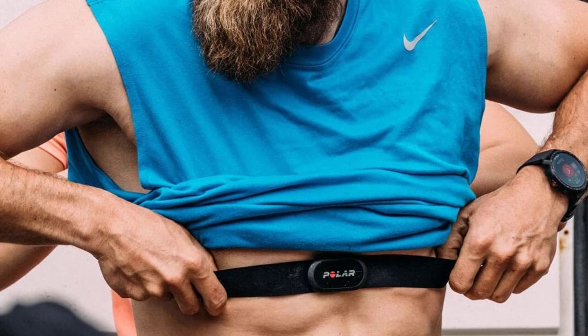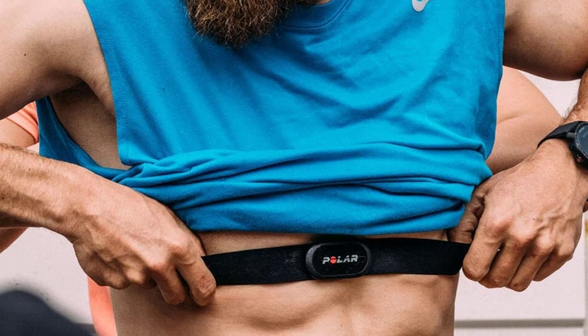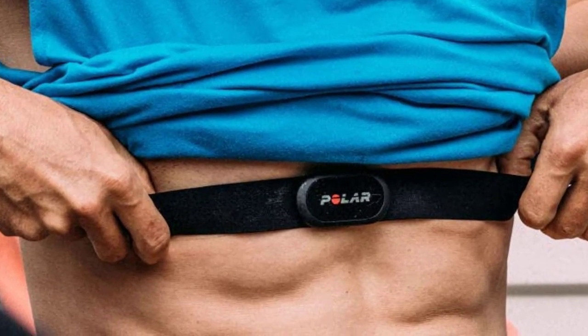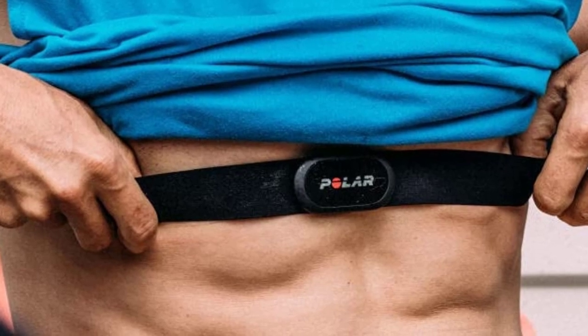If there's anything you might not like about the H10, it's that you need to wet the electrodes before putting it on, and you'll want to store the sensor disconnected from the strap to keep it from running down the battery.